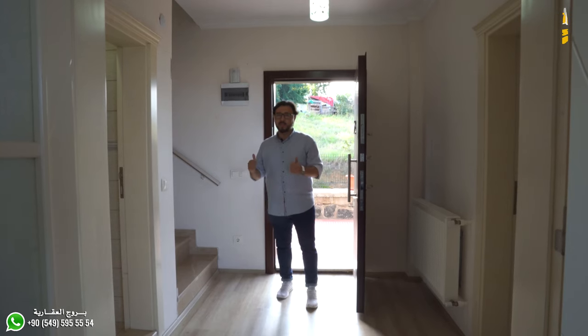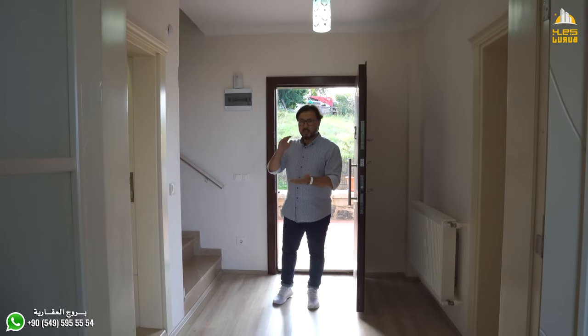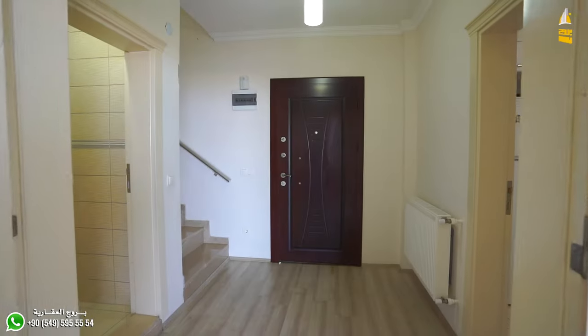As I mentioned at the beginning of the video, there are two villas. This is one of them. Let's enter the villa from here and I will give you the details of both.